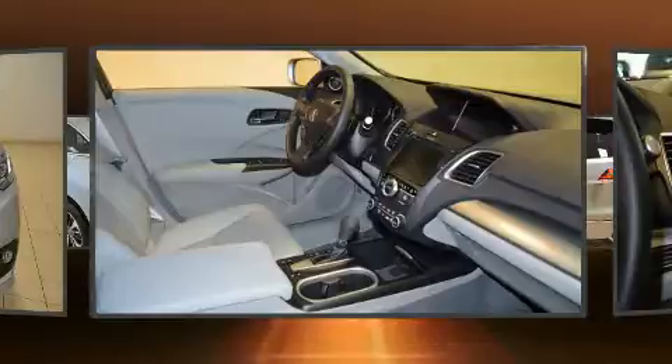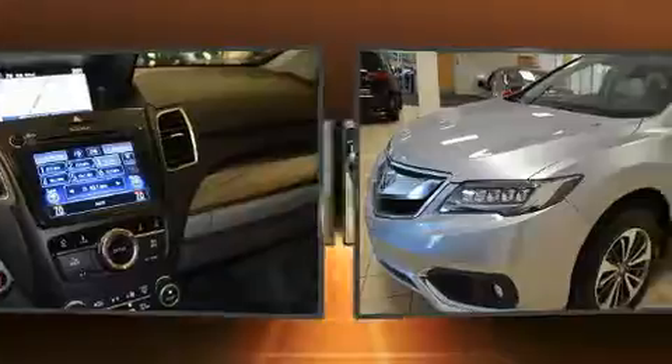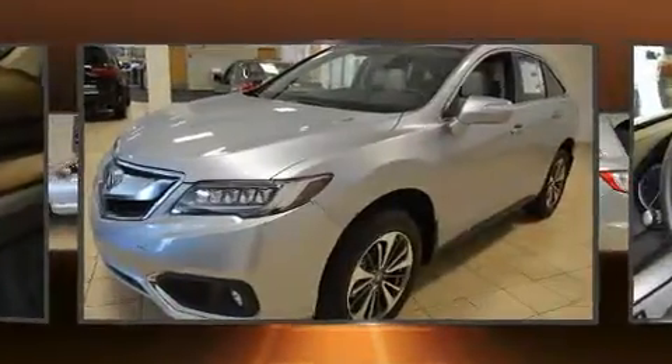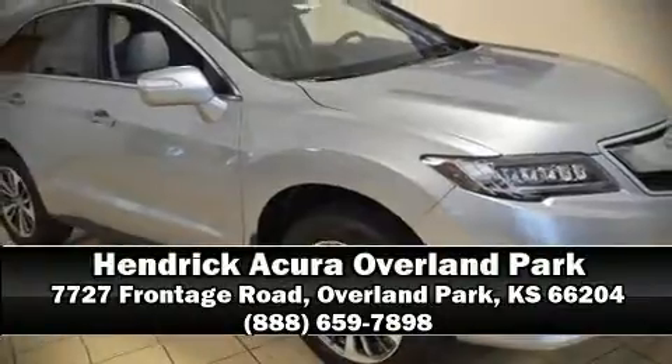Brake Assist technology provides extra pressure when applying the brakes. Our knowledgeable sales staff is available to answer any questions that you might have. Stop by our dealership or give us a call for more information.